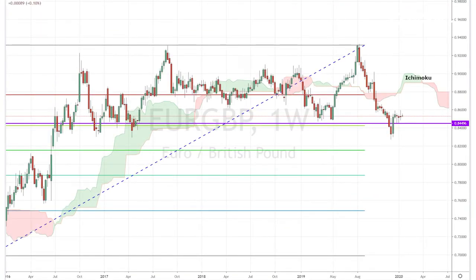Today, I'm looking at the EURGBP pair. On the weekly chart, the pair found support at the 38% Fibonacci retracement level, right above 0.84. This level has gained strength since 2016, as the pair has been unable to break below it for almost four years.